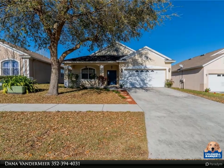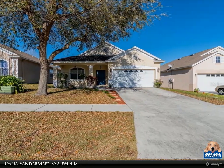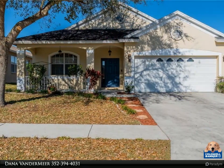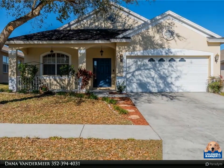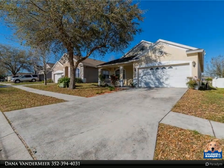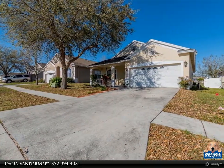Welcome to the tour — this could be your new home! Great opportunity to purchase a home located in the gated community of Spring Ridge. This comfortably sized three-bedroom, two-bathroom home features a two-car garage, a front porch, and a screen enclosed rear lanai.